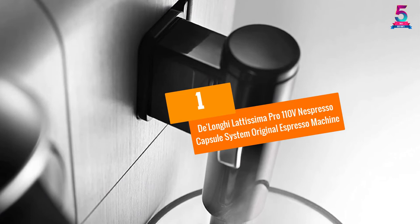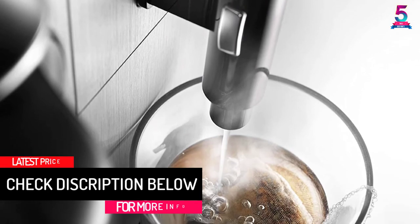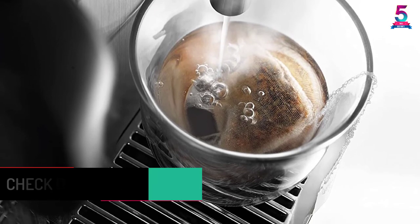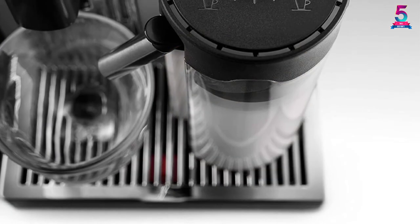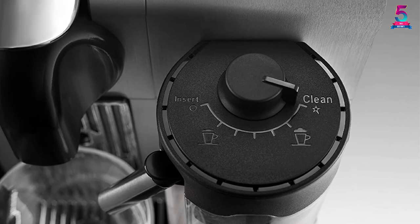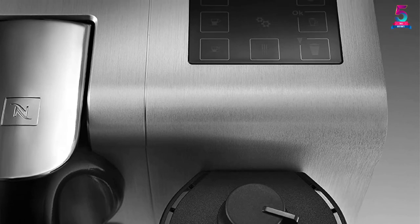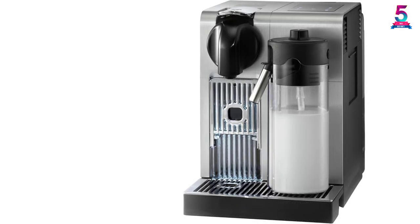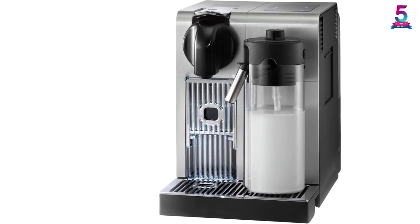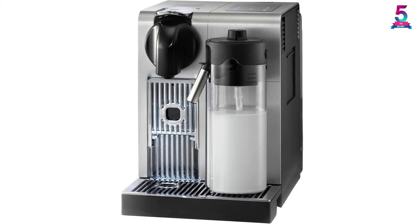At number 1: De'Longhi Lattissima Pro 110V Nespresso Capsule System Original Espresso Machine. Who said it's not possible to create legit Italian espresso beverages at home? The Nespresso Pro Machine by De'Longhi is here to take your coffee making to the next level. It offers easy cleanup and lets you brew coffee like a pro. You'll prep coffee that gives the richest, long-lasting, thickest foam in no time. It boasts a detachable milk reservoir with an auto-clean function that delivers steamed milk for lattes, frothed milk for Italian macchiatos, and cappuccinos. The milk container can also be stored in the fridge between uses to minimize waste.